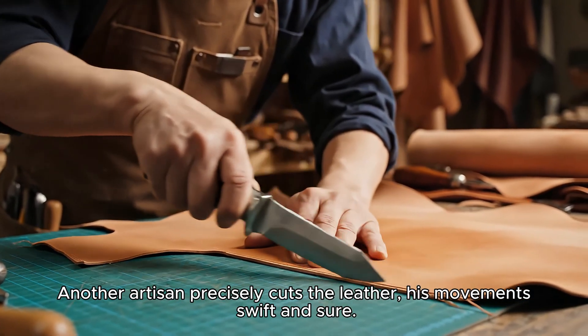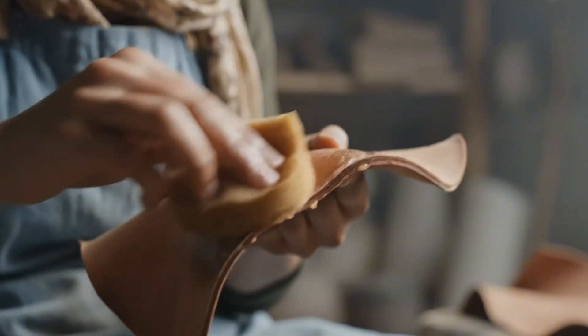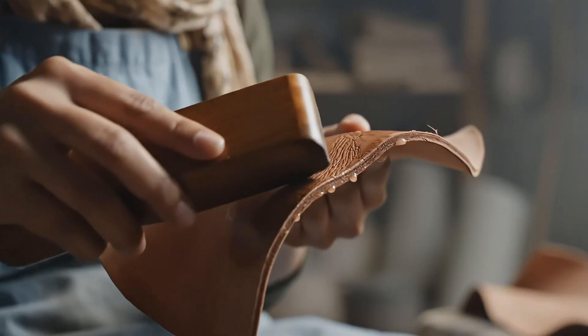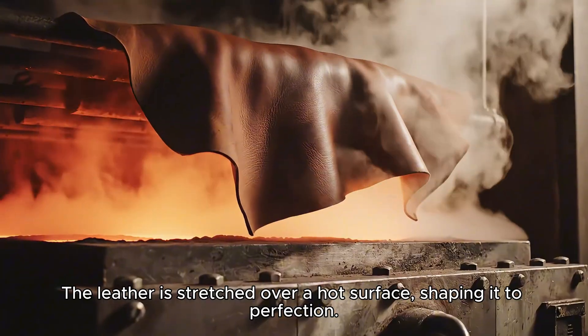Another artisan precisely cuts the leather, his movements swift and sure. The leather is then stretched over a hot surface, shaping it to perfection.